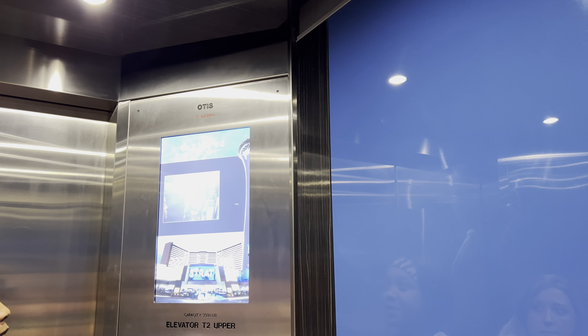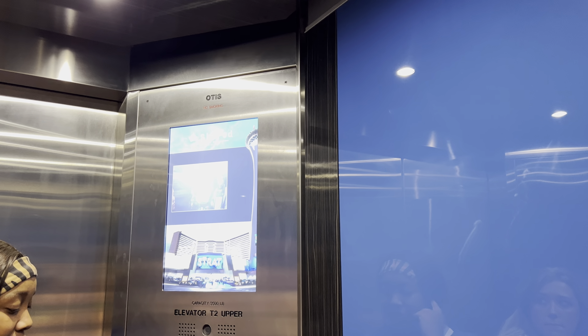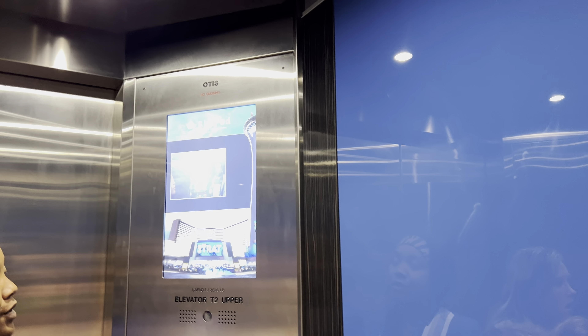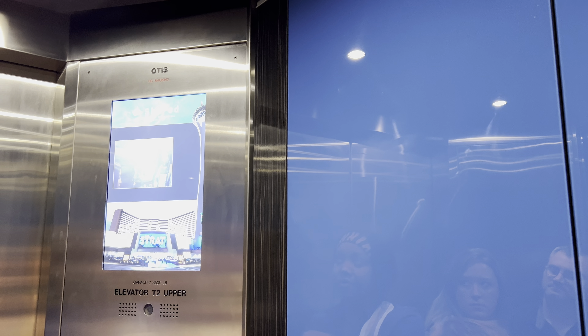We'll be going 21 miles per hour, three seconds per floor. You'll start to feel your ears pop. I'll take you to 108 — there's a sky jump for 108, plus a bar area and a seating area so you can relax.